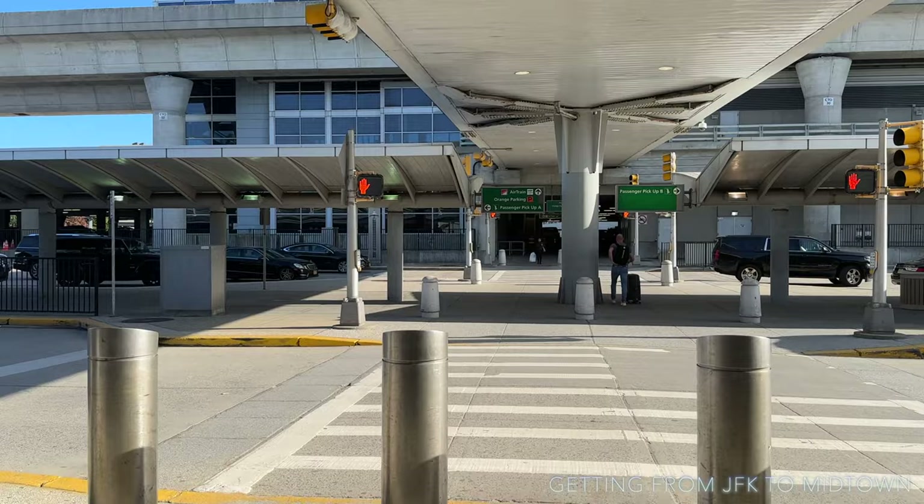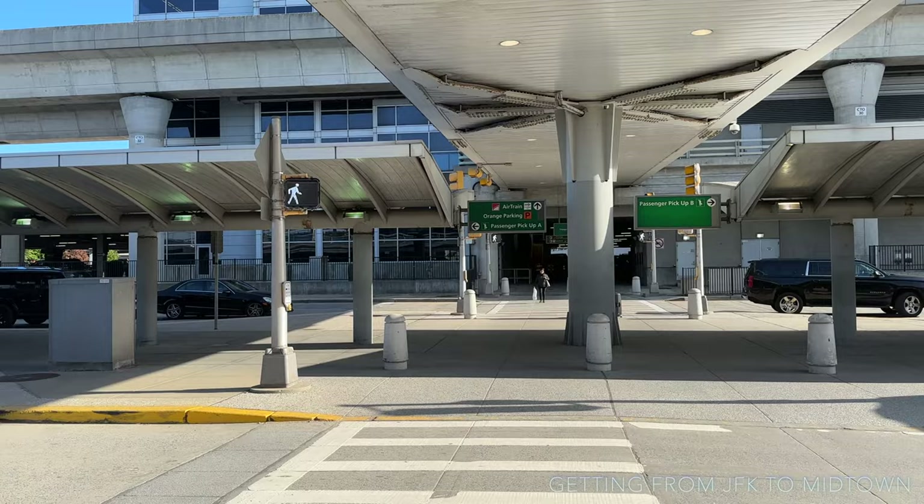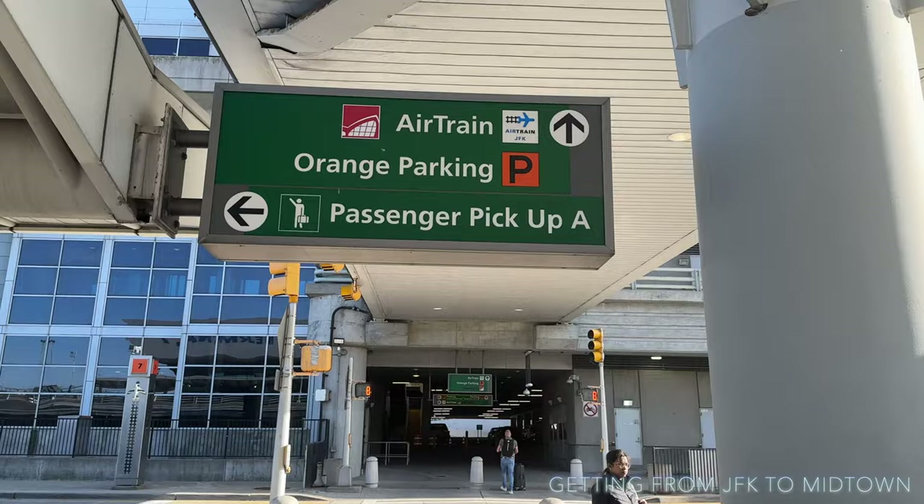The first thing to do is come out onto the street and follow the signs for the AirTrain, which is going to be across the street. There's going to be an elevator, and as you can see the AirTrain is clearly signed straight on.